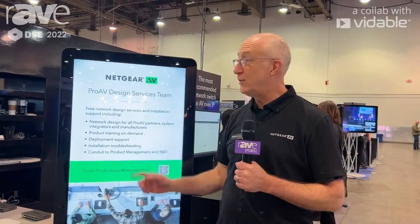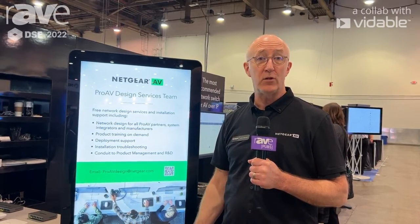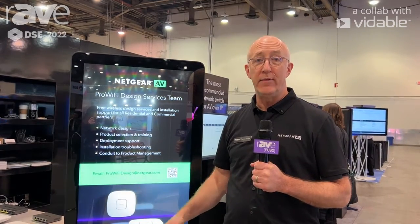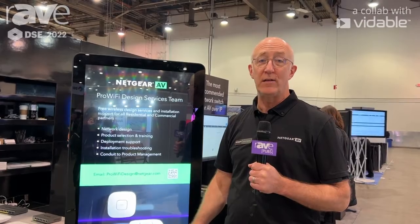Hi, this is John Hinkle with Netgear here at DSE in Las Vegas. I want to talk to you about our Pro AV Design team. We've had it for a while now — it's not brand new — to help you with your network switch configuration. We've also added a new team of wireless people to help you with your Wi-Fi access points. They'll handle the heat mapping for your location and make sure you have the right placement for your access points.